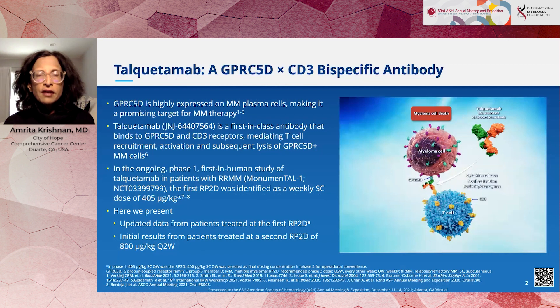A little bit about talquetamab. Everyone is probably familiar with CD38 — it's a target for isatuximab and daratumumab. People are also familiar with BCMA, a target for CAR T cells and antibody drug conjugates such as belantamab. But you may be less familiar with GPRC5D, which is a receptor highly expressed on malignant plasma cells. It's also expressed on keratinized tissue, which is the reason for some of the adverse events that we see with it.